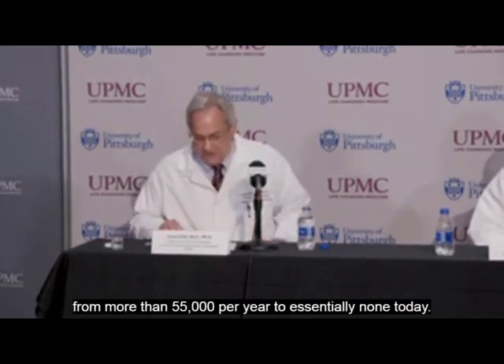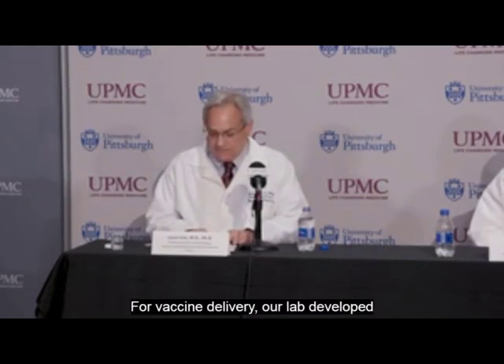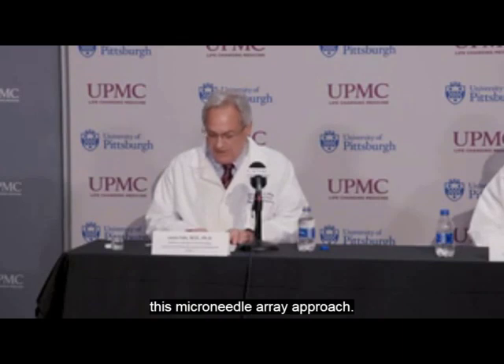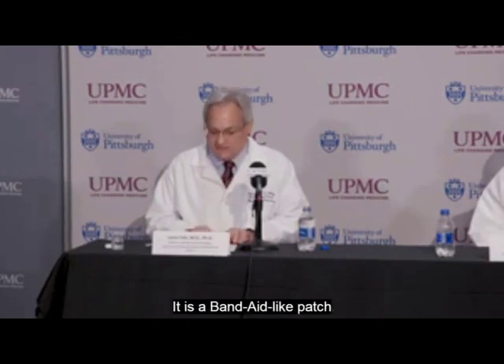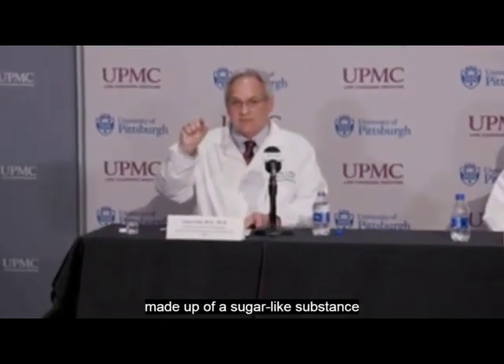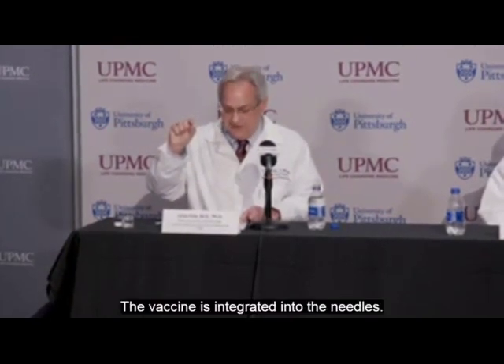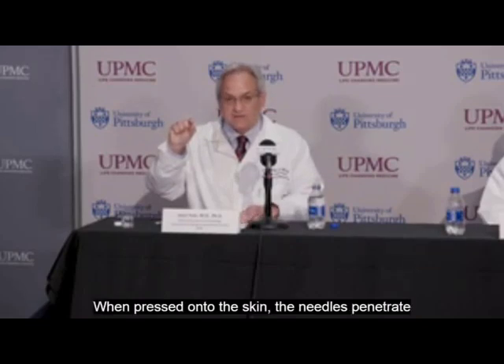For vaccine delivery, our lab developed this microneedle array approach. It is a band-aid-like patch that has hundreds of microscopic needles made up of a sugar-like substance that rapidly dissolves in the body. The vaccine is integrated into the needles. When pressed onto the skin, the needles penetrate the outer skin layer and then dissolve and release the vaccine.